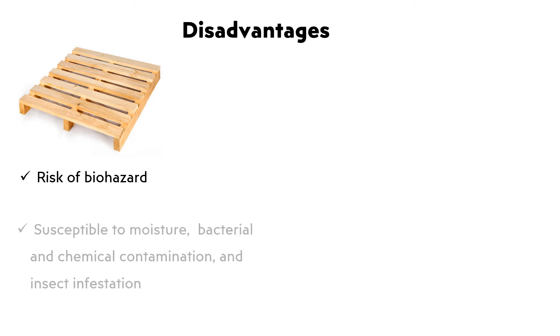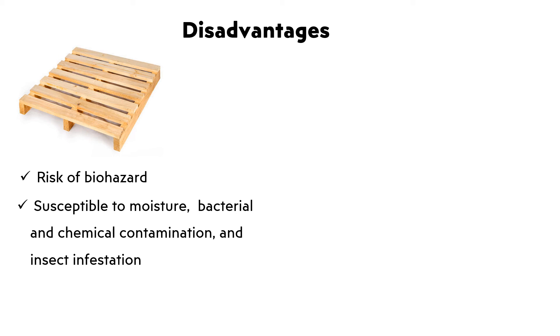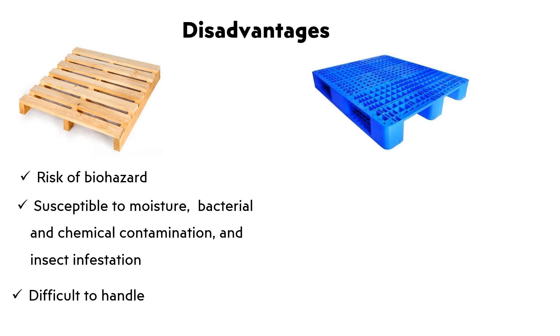Disadvantages. Wooden pallet: Risk of biohazard, susceptible to moisture, bacterial and chemical contamination, and insect infestation. Difficult to handle. Plastic pallet: Difficult to repair, expensive, cannot be recycled.